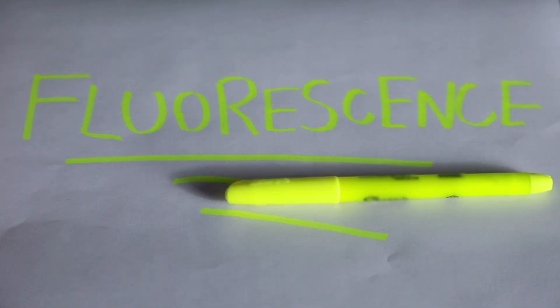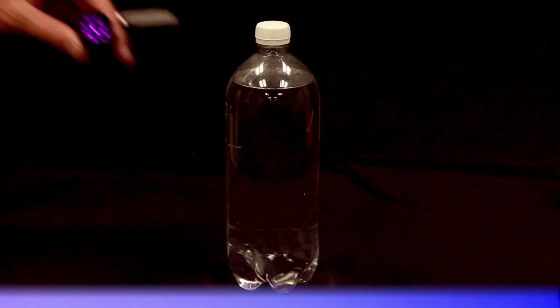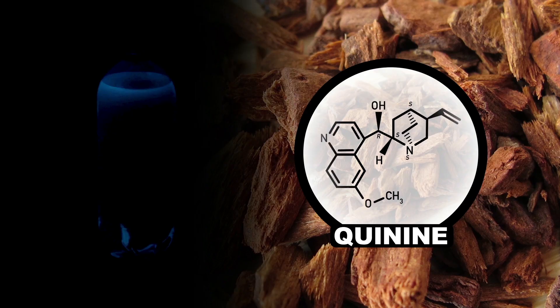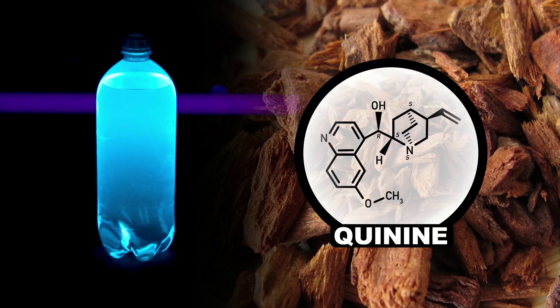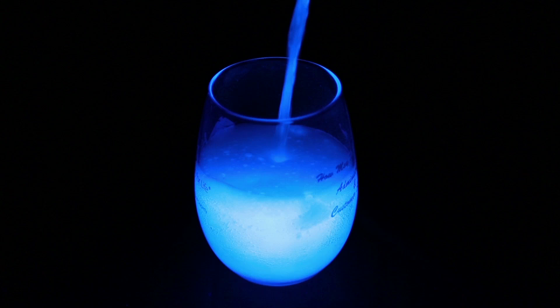You may have noticed already that black lights only illuminate objects if they're fluorescent. Another surprisingly fluorescent liquid is tonic water. This otherwise clear liquid contains a compound called quinine that's derived from cinchona tree bark. This stuff fluoresces super bright under black light, illuminating gin lovers' glasses everywhere.